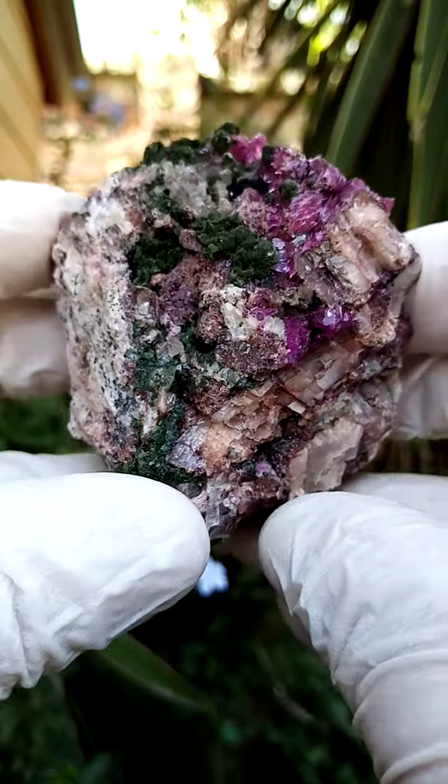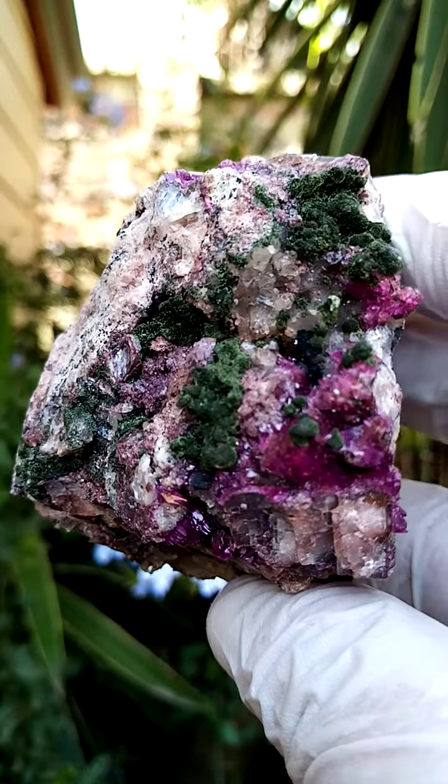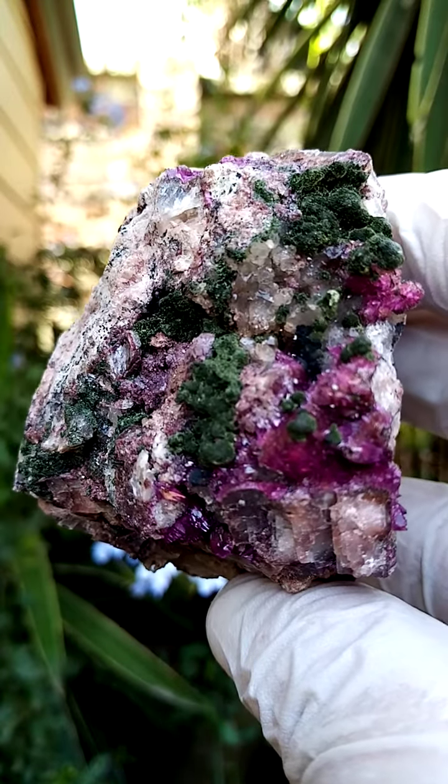All the way from the Mashamba West Mine in the Katanga — size-wise, just over half a fist size.